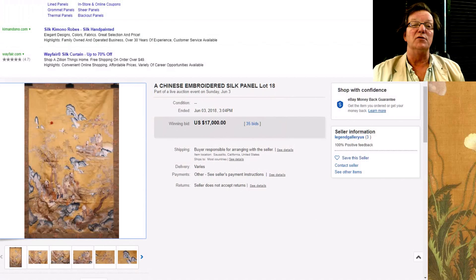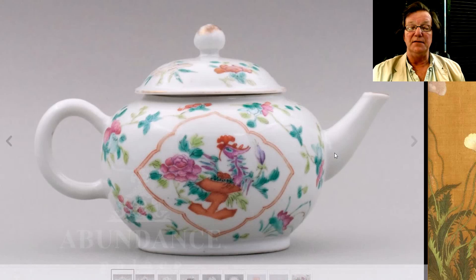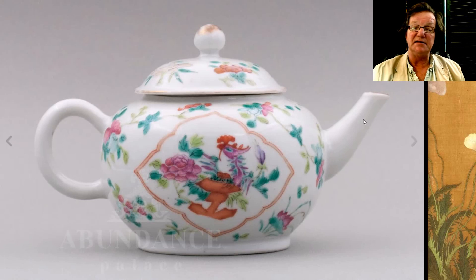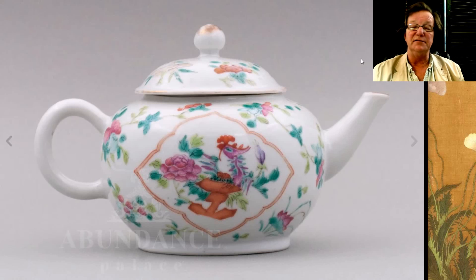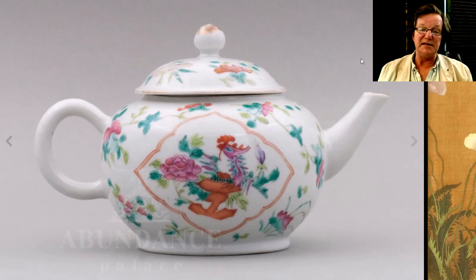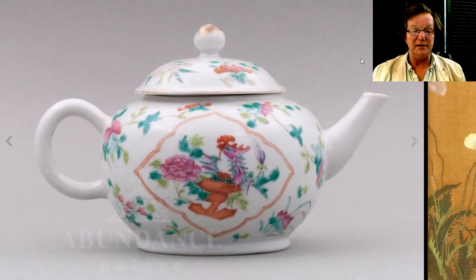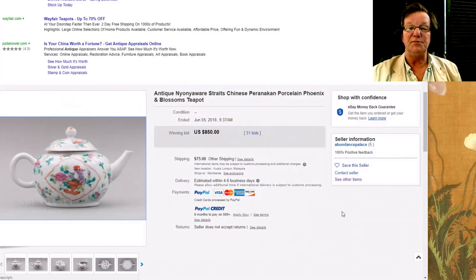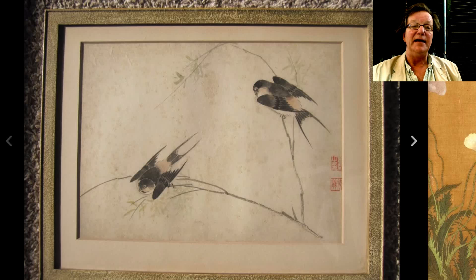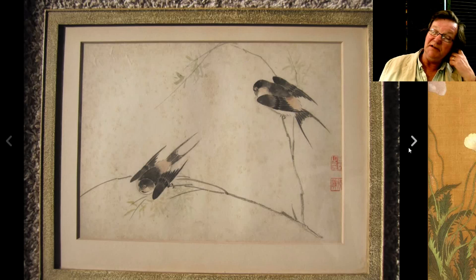Then there was this very pretty Nyonya Straits teapot. The seller is friends of a man I know in Malaysia who got hold of me and asked if I'd share it. He apparently has a good eye and is a very knowledgeable collector — Abundance Antiques or Abundance Palace Antiques, an Asian gentleman who gets nice objects. This teapot was beautiful quality and did pretty well, bringing $850.